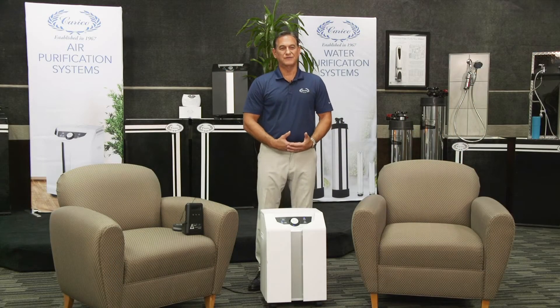Now we've all heard a lot recently about indoor air quality — things like mold, bacteria, and viruses in the air.